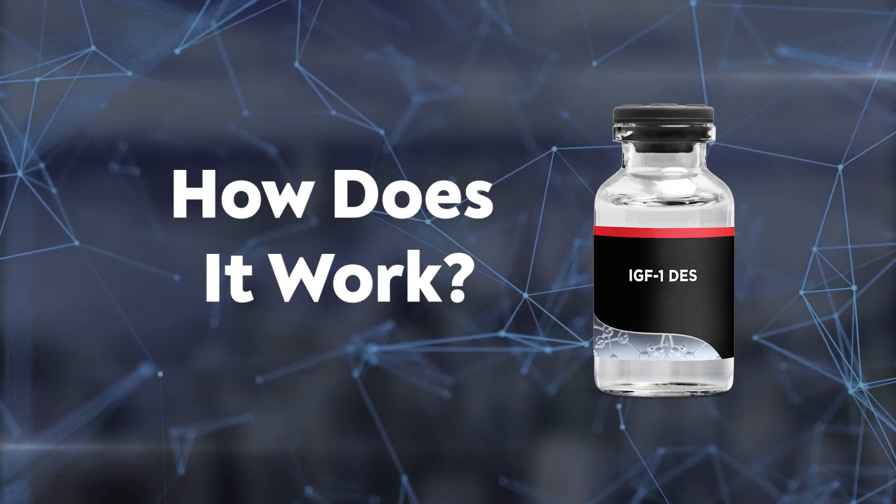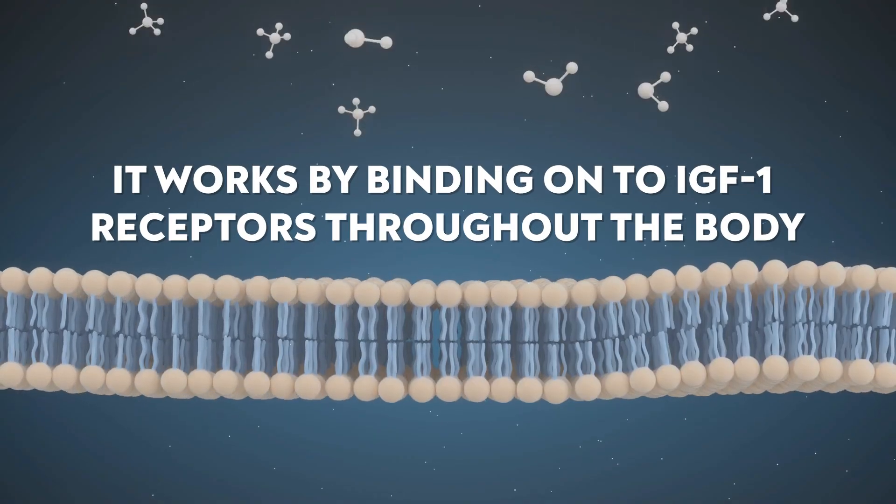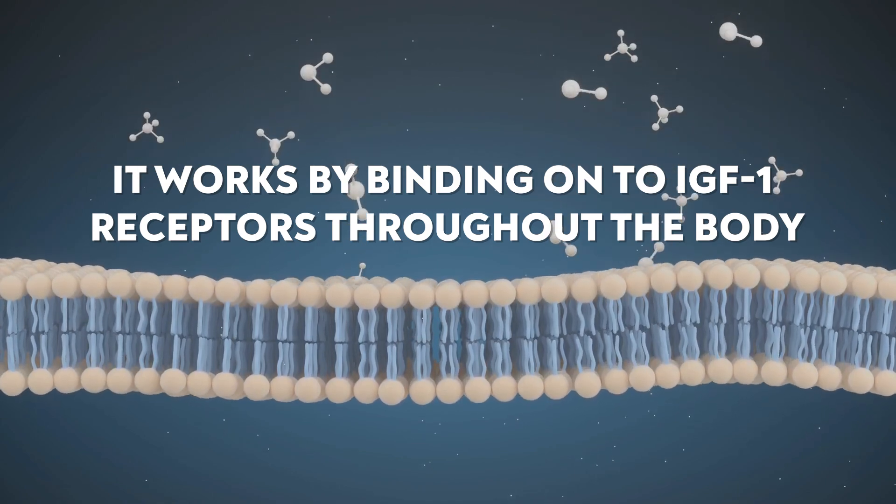How does IGF-1 DES work? It works by binding onto IGF-1 receptors throughout the body. It is 10 times more potent because it has fewer binding proteins, allowing for greater overall availability — making it around 10 times more potent. These receptors do many things throughout the body.